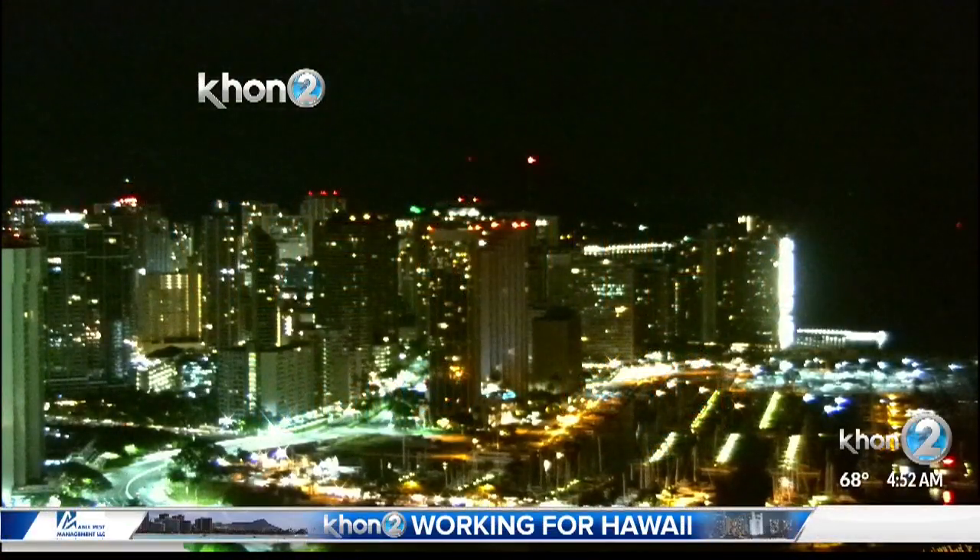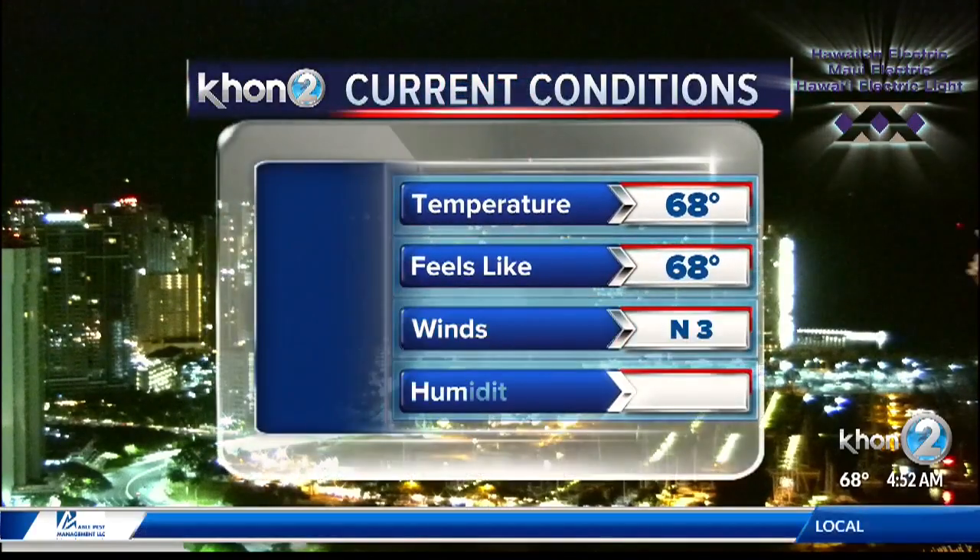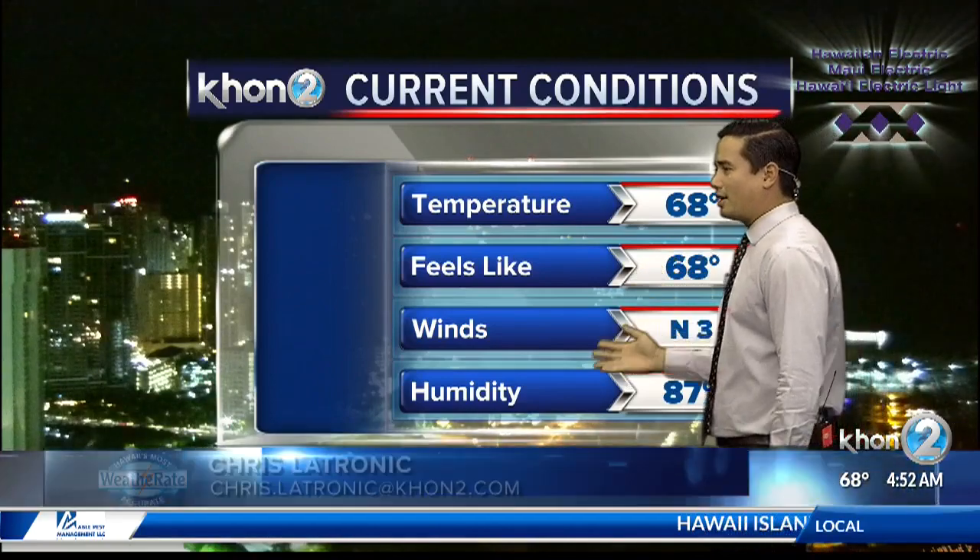Here we are checking out what's going on in our current conditions, which are still looking pretty good. We did have a few overnight showers, but you can see what's going on. It is going to be 68 degrees, north winds, and humidity is still pretty comfortable, but it is a little dipping high because of the variable winds.